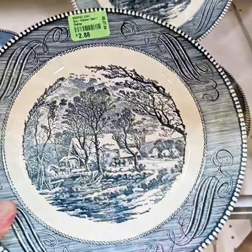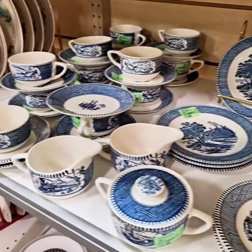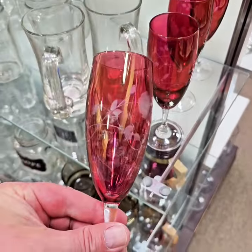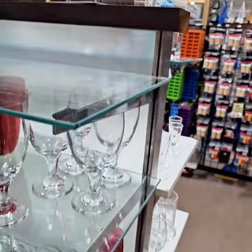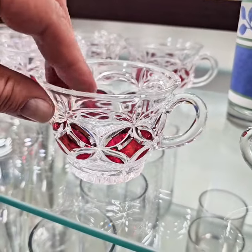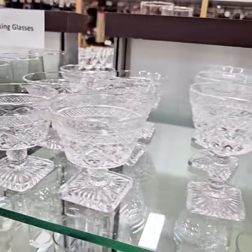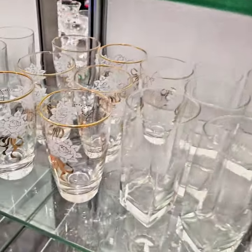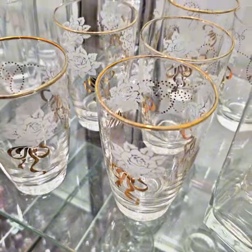Currier and Ives is always a yes — I always grab it when I find it. Classic coloration — blue is always in. I love great barware. These champagne glasses are exquisite and only $0.98 cents! All the glasses are priced at $0.98 cents. These punch bowl glasses with amazing detail — I love those. These vintage Imperial glass pieces are a very nice set.